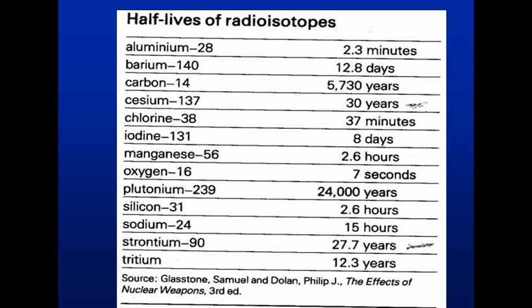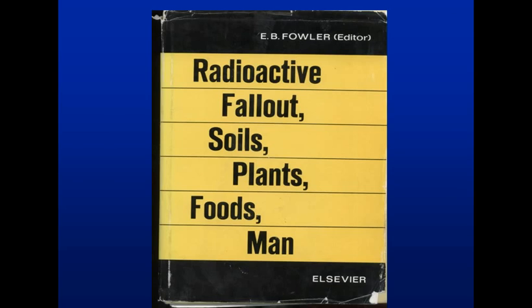These are the radioisotopes you're going to find in fallout: strontium-90, caesium-137, and iodine-131. You can see their half-lives. Caesium tends to be taken up by plants as potassium, and strontium-90 is also taken up — sometimes it'll lay on the inside of leaves. This is the book I've been referencing: 'Radioactive Fallout, Soils, Plants, Foods, and Man' — a United States Department of Agriculture book about testing. They had 60 sites around the United States, mostly in elementary schools, checking diets and all sorts of things.